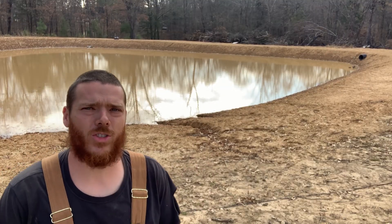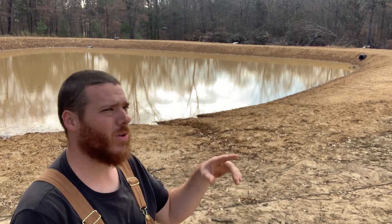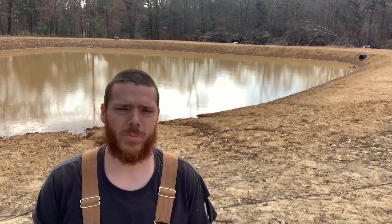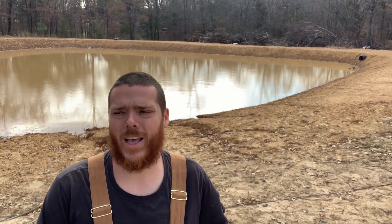Here's our pond that we got dug this summer — I think it was around July. A couple weeks ago we had a really big gully washer, a really big rain that filled it up almost to the brink. You can see over here in this corner — this is the culvert, and it's still just a couple of feet away from it. I feel very strongly that it will be filled when we get our next big rain, and before this spring it'll all be filled.